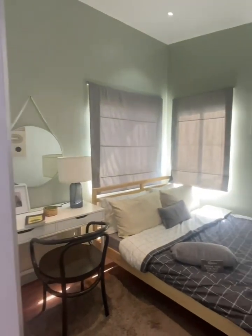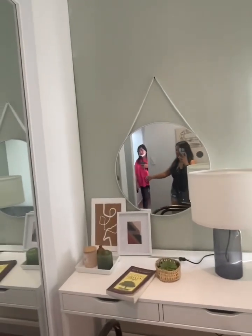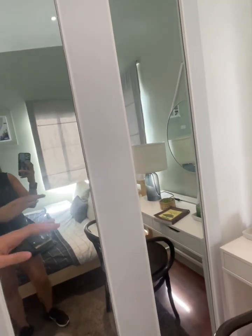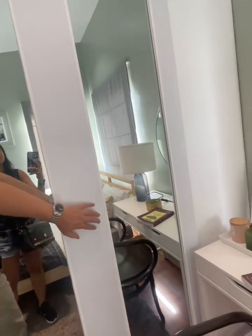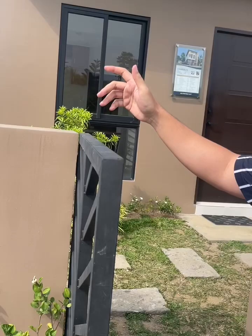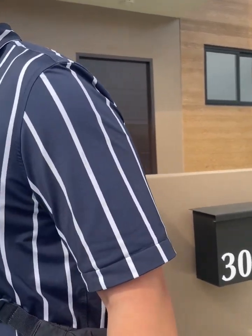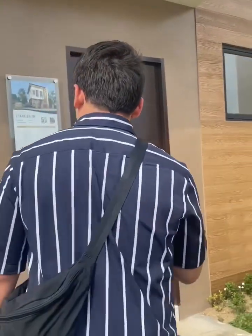Ito yung pinakamaliit na model — it's good for a family of one. This is just the model unit. Its floor area is noted, and the typical lot area is 99 to 200. So dito, Tita, makikita niyo yung unit nang walang gamit — this is how the unit is going to be delivered. That's good. This is the space.